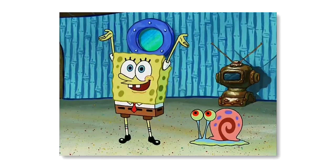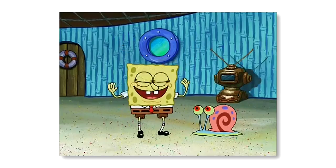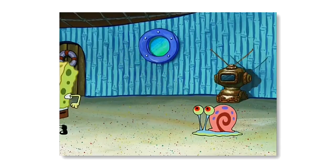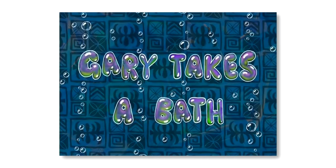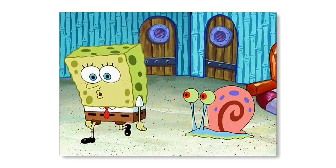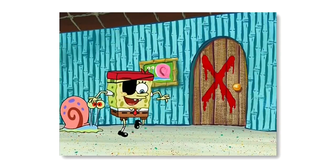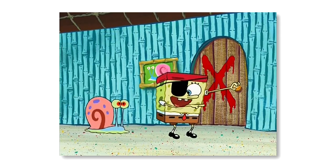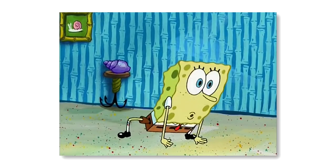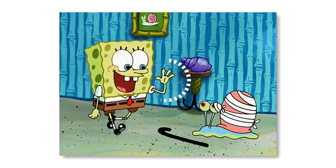Having a pet is not all fun and games — you have to make sure they're well fed and clean. We see this struggle in the season 2 episode Gary Takes a Bath, where Spongebob is desperately trying to clean his pet snail. Spongebob attempts to trick Gary into the bathtub by playing a game of Leapfrog. But as Spongebob offers Gary the game of Leapfrog, you can see that Spongebob's middle finger is separately outlined.